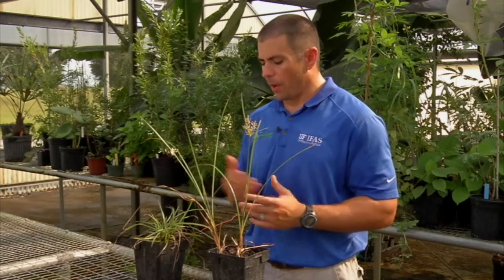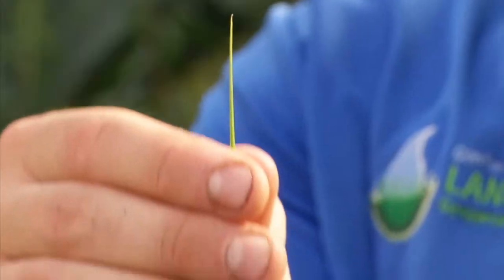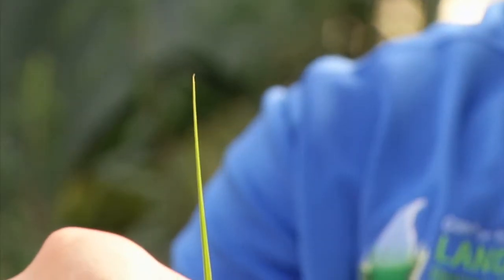A couple of differences between yellow and purple nutsedge: one of the key characteristics is that yellow nutsedge will have these long, very narrow leaf blades. If you look at the leaf blade, it becomes very thin up at the top.